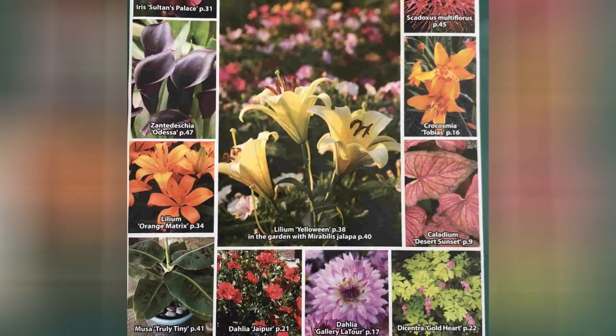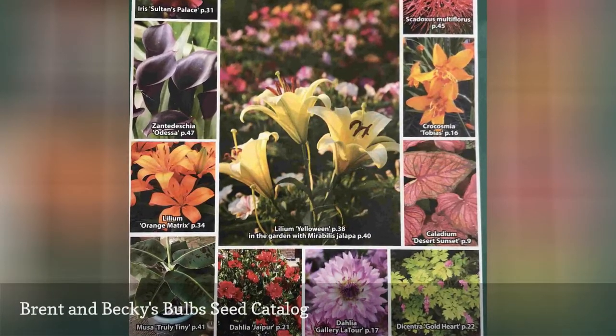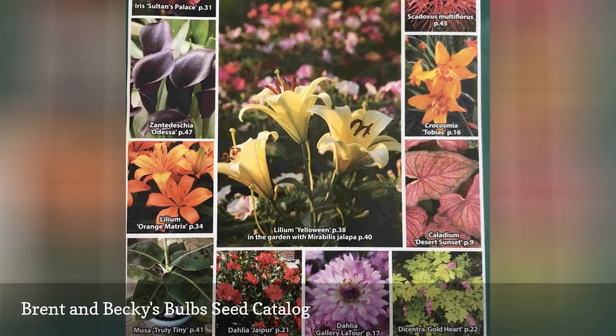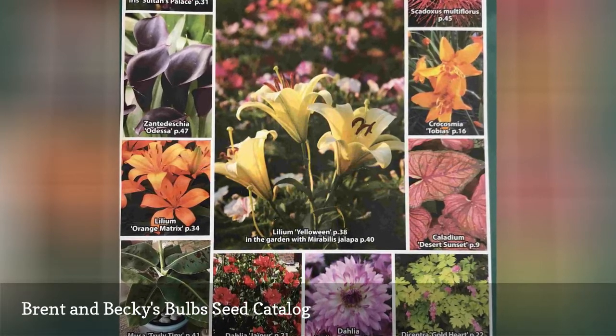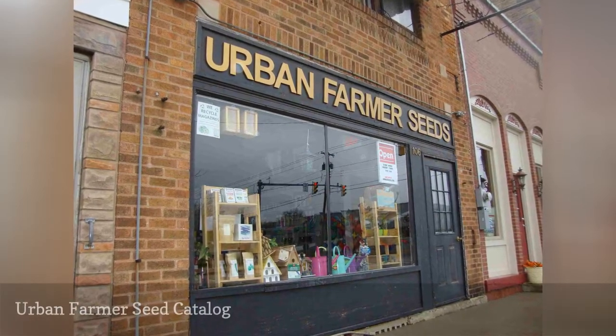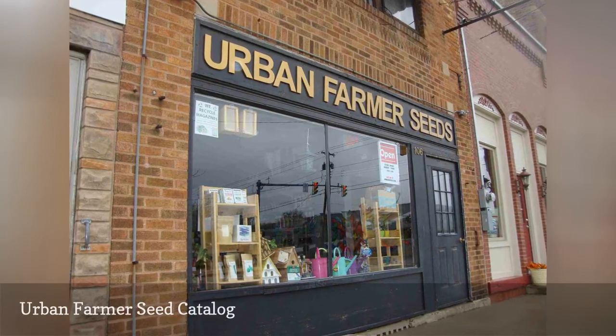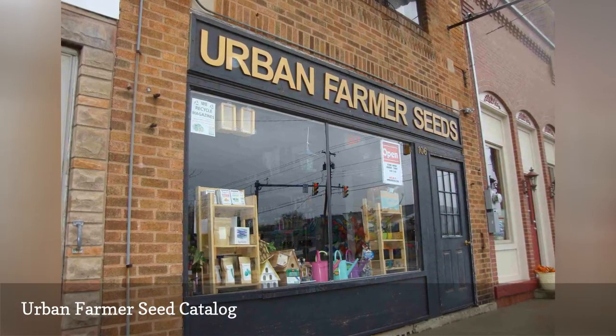Brent and Becky's Bulbs sell just about every bulb imaginable and they'll send you a free seed catalog if you'd like one. The Urban Farmer Seed Catalog includes vegetable seeds and plants, annual seeds, perennial seeds, flower bulbs, organic seeds, and growing supplies.